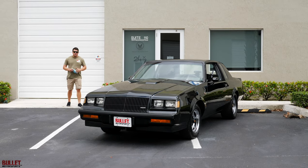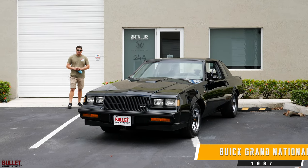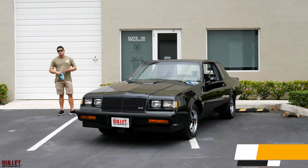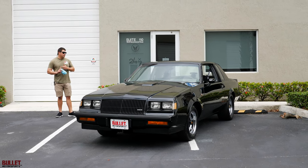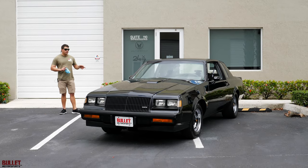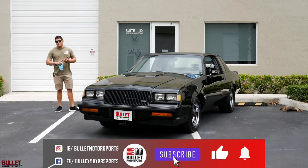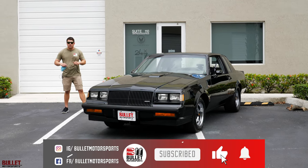Hey guys, it's Jonathan from Bullitt Motorsports. Right next to me we have a beautiful 1987 Buick Grand National. This has had one repaint, extremely clean, super detailed underneath. We did put a set of widened wheels in the rear. If you want to find out full details on this ride, see underside shots, financing options, and transport options, click on the link below.